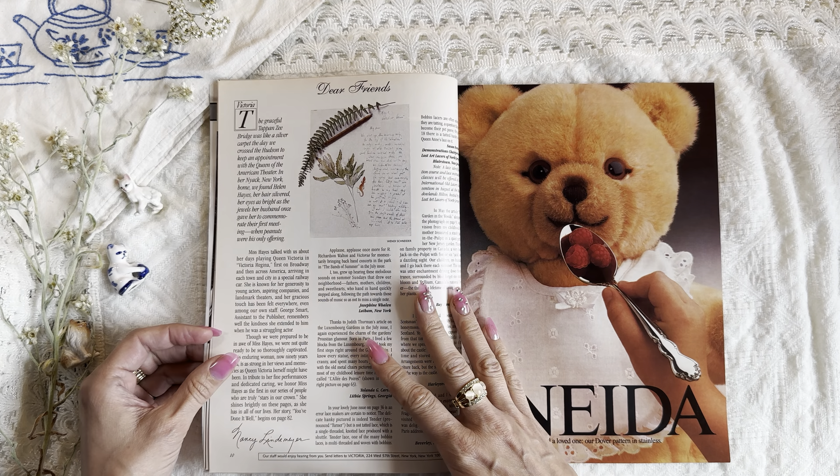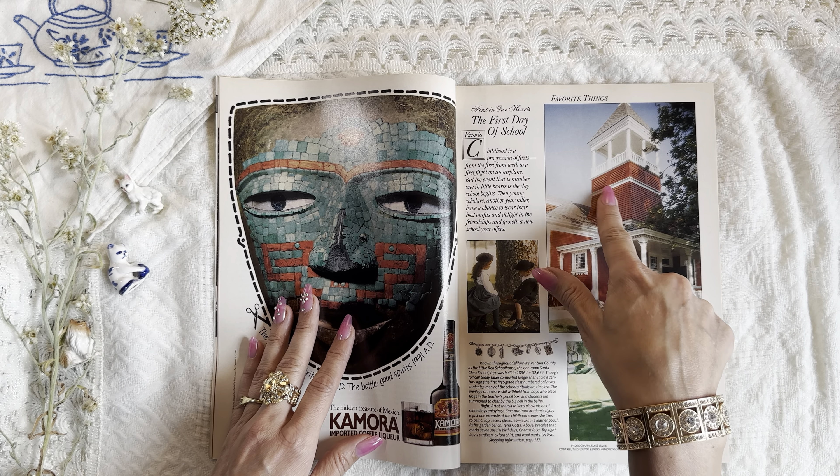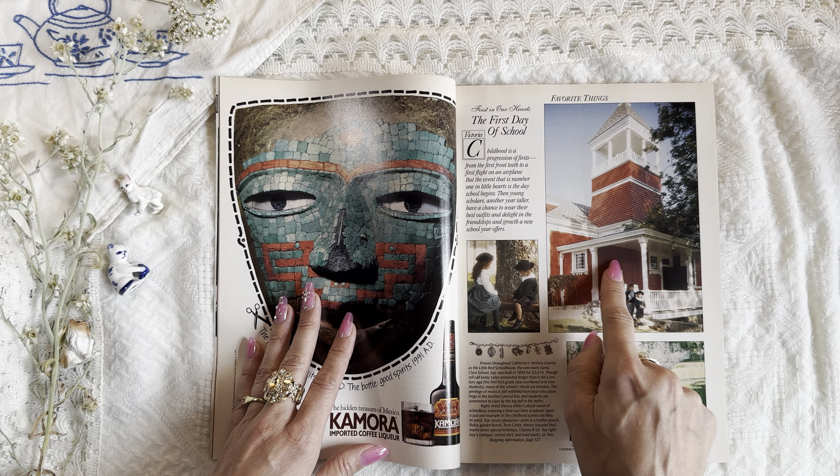What are we going to find? So exciting. What will we find? Here we go. The first day of school. Oh my goodness, school is coming up.